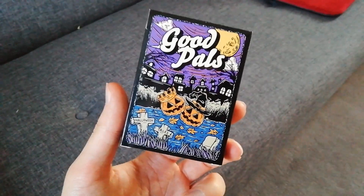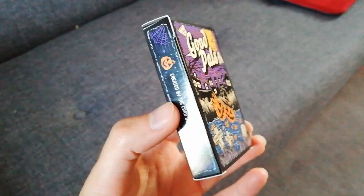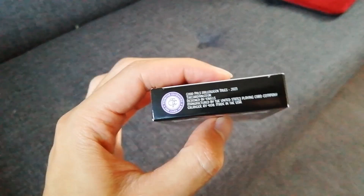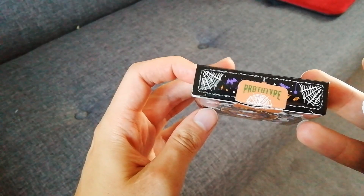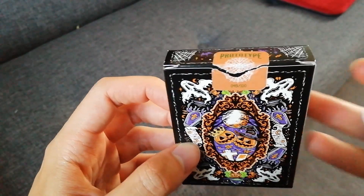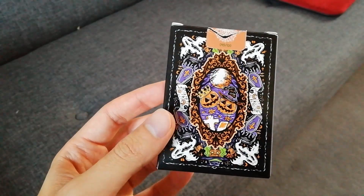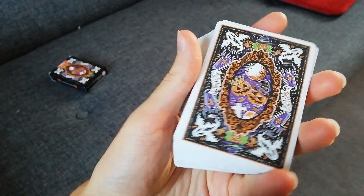Let's get a good look at Halloween Tales. This is the front of the tuck — it's a prototype so there'll be a couple of differences. For instance, it's going to say 'Volume One' on the gravestone. Here's what it looks like on the sides — Good Pals Halloween Tales — with some ad copy on the bottom and the year printed. The prototype seal will look a little different on the standard edition.